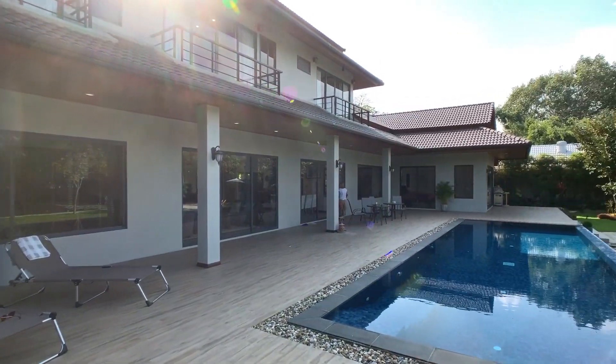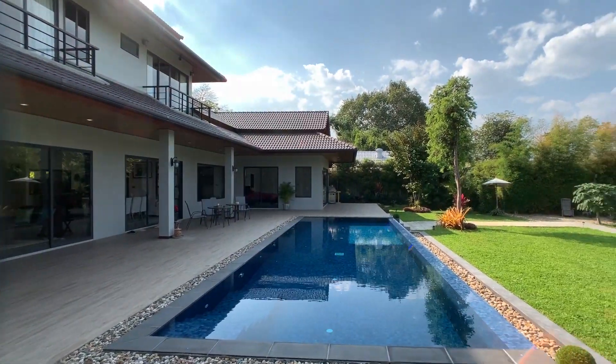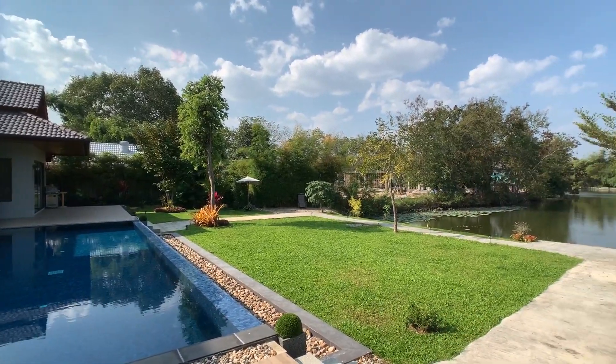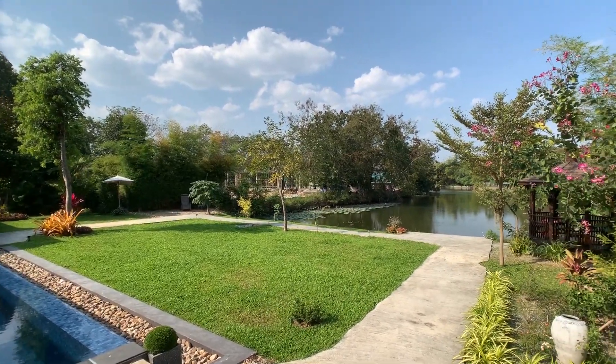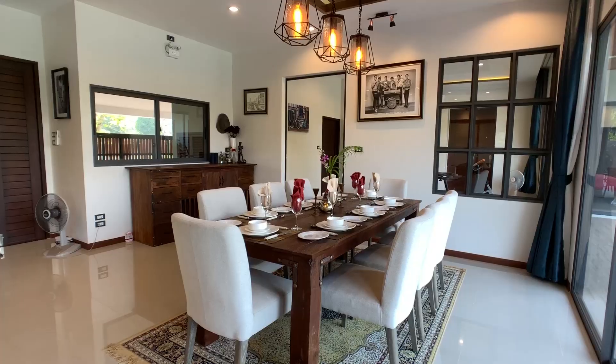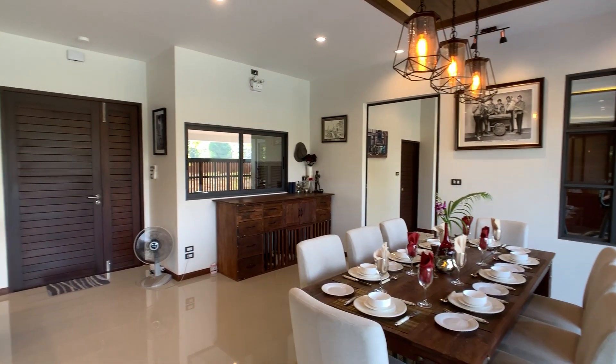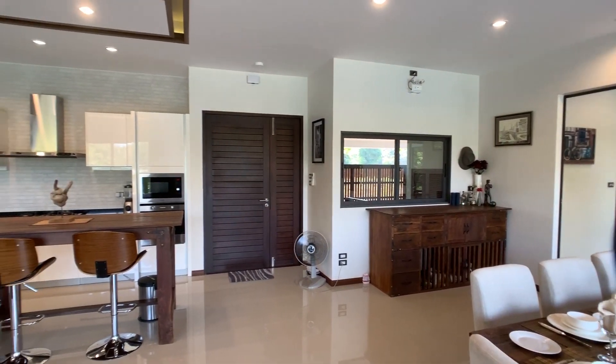This gorgeous four-bedroom pool villa is located on just over half a rai of land in a mature development just south of the airport. This house has one of the nicest backyards in Chiang Mai with a large pool deck, a 4 by 12 meter saltwater pool, and a picturesque lake beyond.